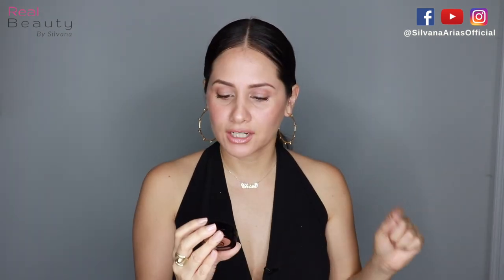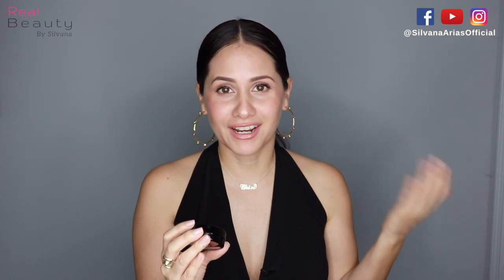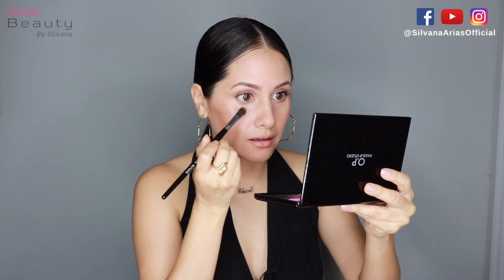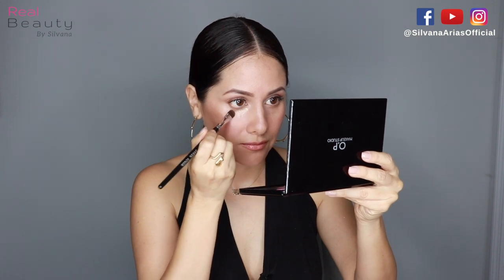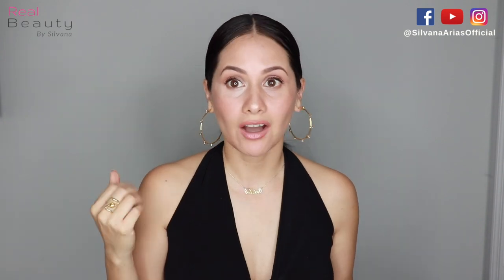If you have dark circles like I do, this is gonna save your life. This is the Corrector Duo — fragrance free and for sensitive skin. It says that it completely covers all imperfections. So you put the orange first — that covered a lot. Sometimes I like to break the product with the heel of my hand. And then on top, I put the light beige. Look at the difference, it covers a lot.